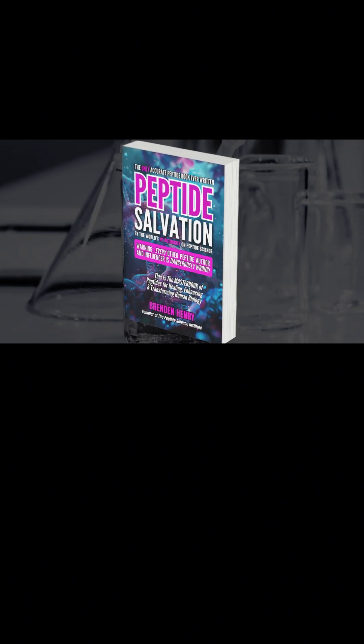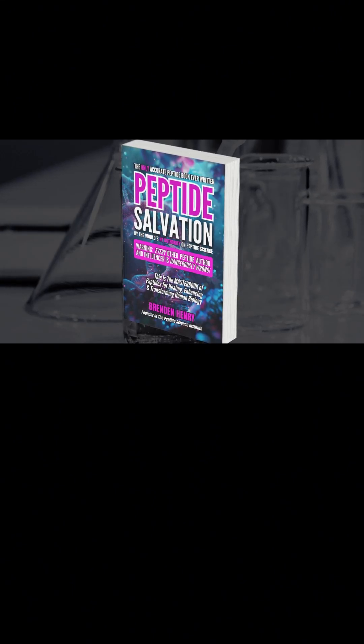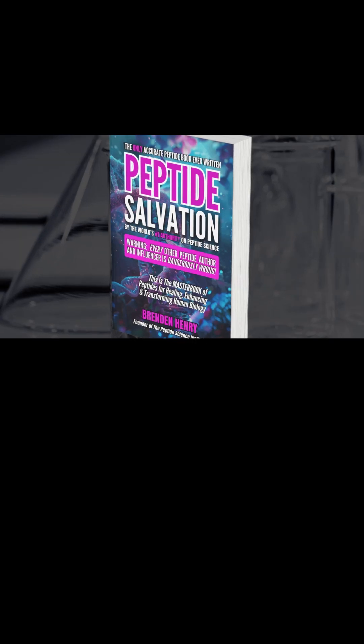Brendan Henry here. If you're finding this video valuable, I highly recommend grabbing a copy of my book, Peptide Salvation. Just click the link in the description to get your copy now.